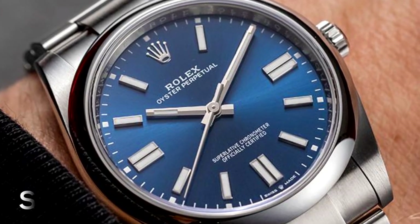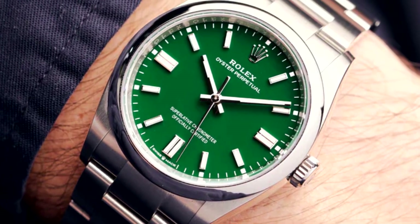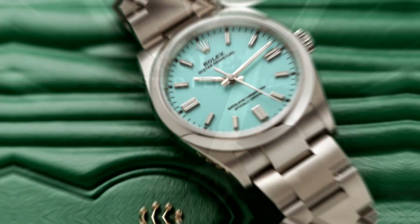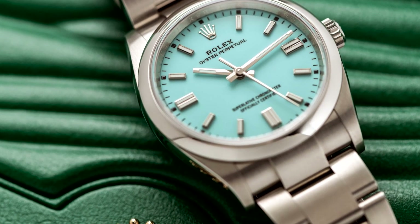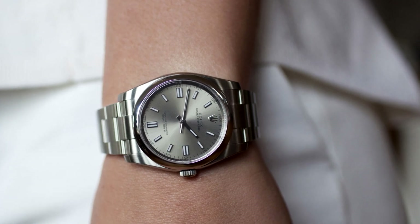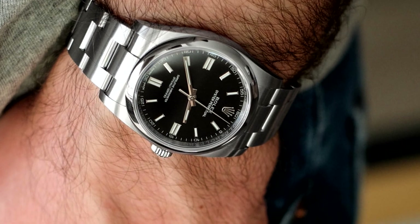The second reason I want to point out is its size. This particular Oyster Perpetual has a 36mm diameter. Proportionally, it fits many different wrist sizes exceptionally well and lies in a zone where, depending on your wrist circumference, you might say it was either more classy or sporty. Given its dimensions, I would say that this watch has a sporty look.